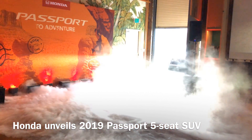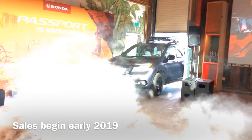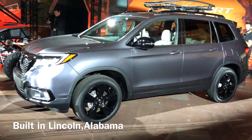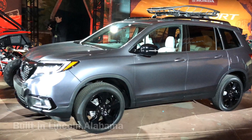Honda revealed the all-new Passport midsize SUV in Los Angeles, ahead of the vehicle's public debut at the LA Auto Show. The five-passenger Passport fits between the CR-V compact SUV and Honda's bigger Pilot, which has three rows of seats to carry families.